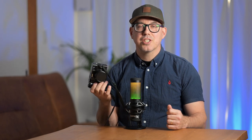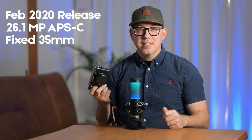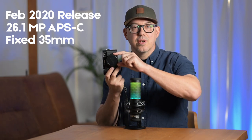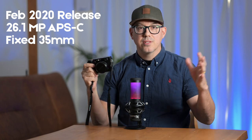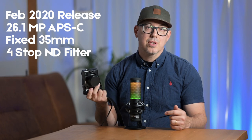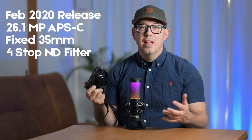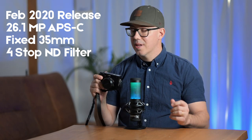Just a couple of notes about this camera if you're not familiar with it. The Fujifilm X100V actually came out in February of 2020, so it's almost three years old. It's a 26.1 megapixel APS-C sensor camera. It has a fixed lens, which means this is the only lens you can use on the camera. It's a 35 millimeter fixed lens, so it's pretty wide, good for a lot of different things. It also has an internal ND filter that goes down four stops, which can be really good when you're out in the street in the daytime filming and you want a larger bokeh but it's a little too bright to handle with the ISO.